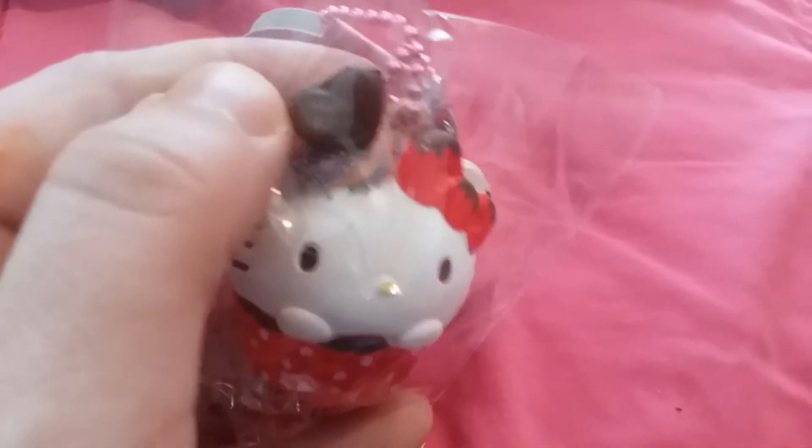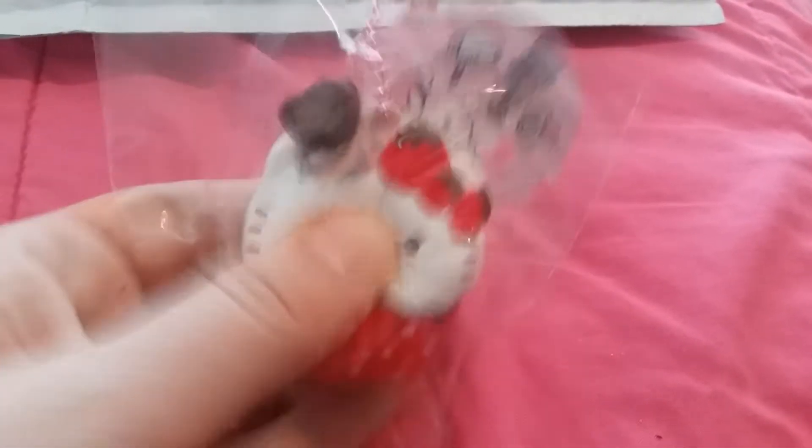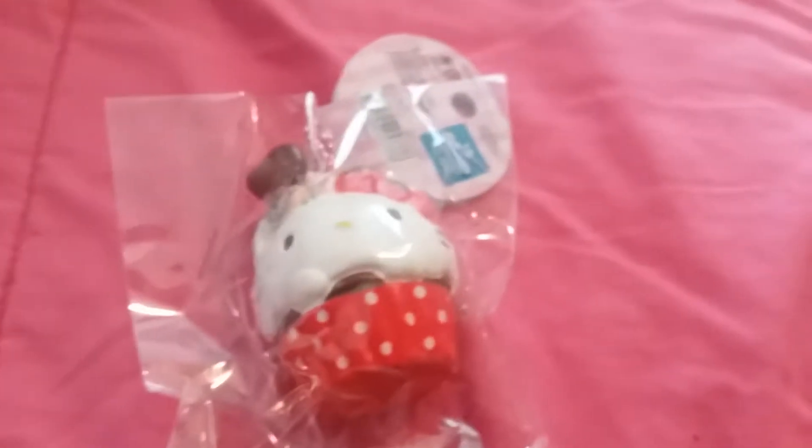I believe they were all $5.50 and it's got a lot of little detail on it. It's got like a little bow that says Hello Kitty. A little back of it. And it's really, really cute. These are like stress bomb material. And it is made in — let's see if we can get that to focus — 2014.